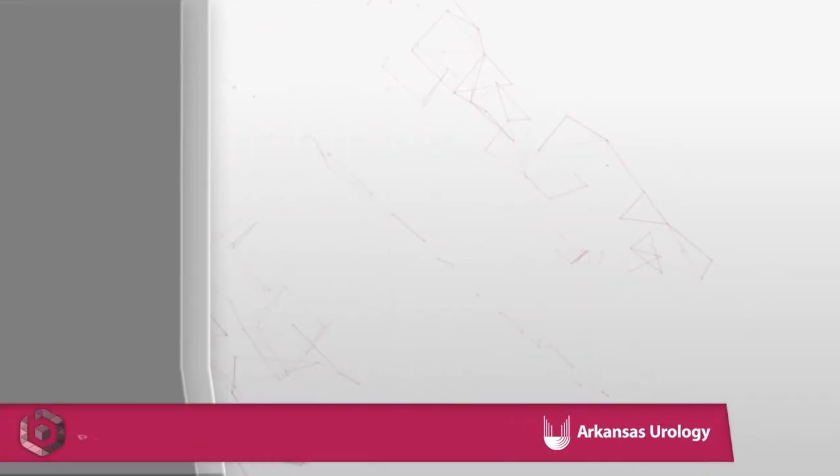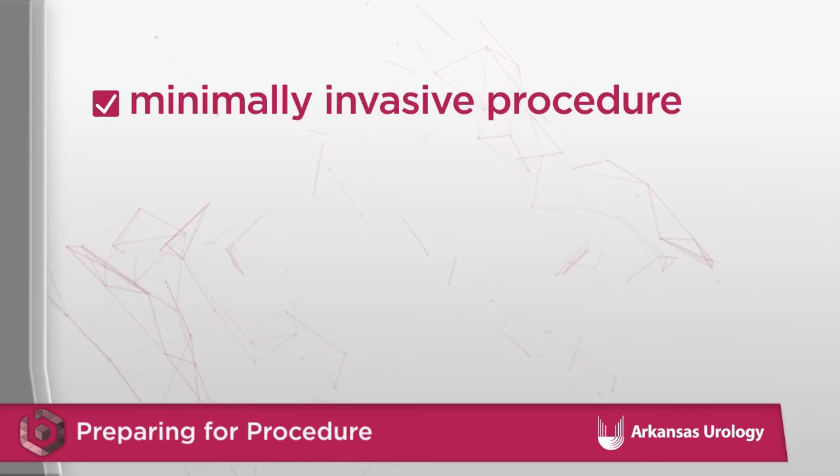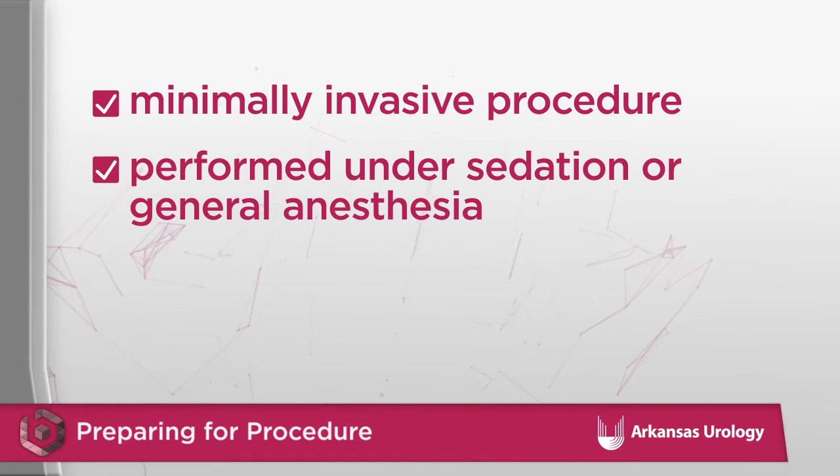Lithotripsy is a minimally invasive stone procedure that does not require surgical incisions. It is performed under sedation or general anesthesia to give the patient comfort and to allow precise focusing into the stone being treated.